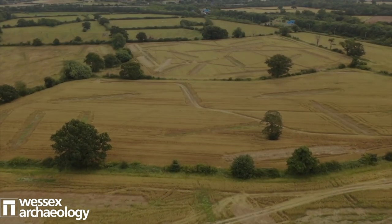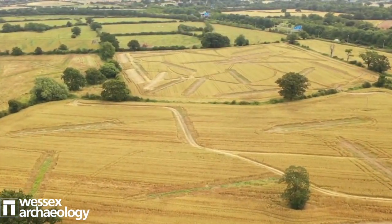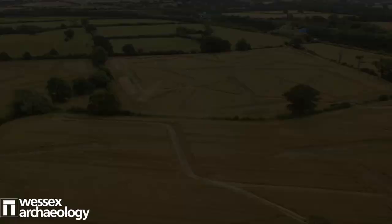We can see here that in this field there is what looks to be a round barrow - that kind of doughnut shape - and as we swoop across moving further north we can go back to the evaluation site. Hopefully that's given you a little bit of an idea of some of the benefits that drones have for us.